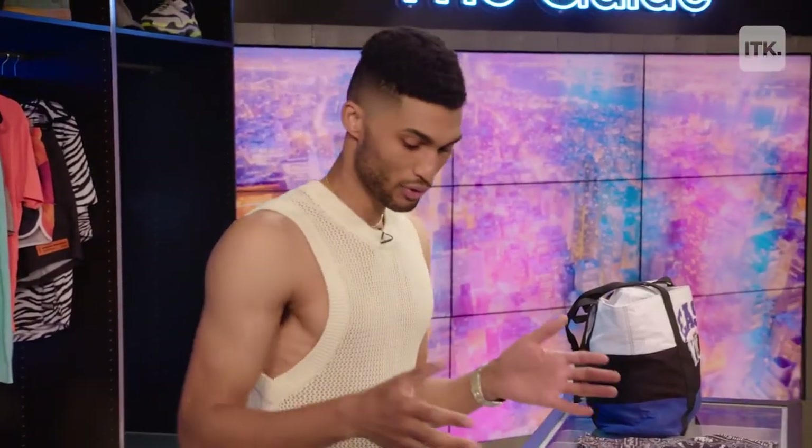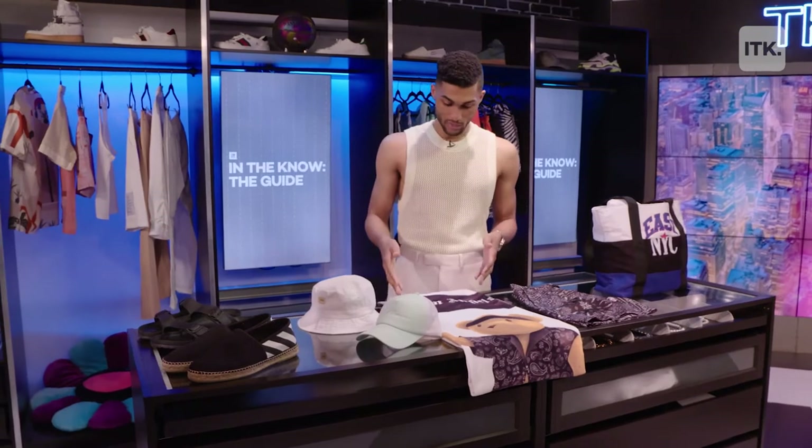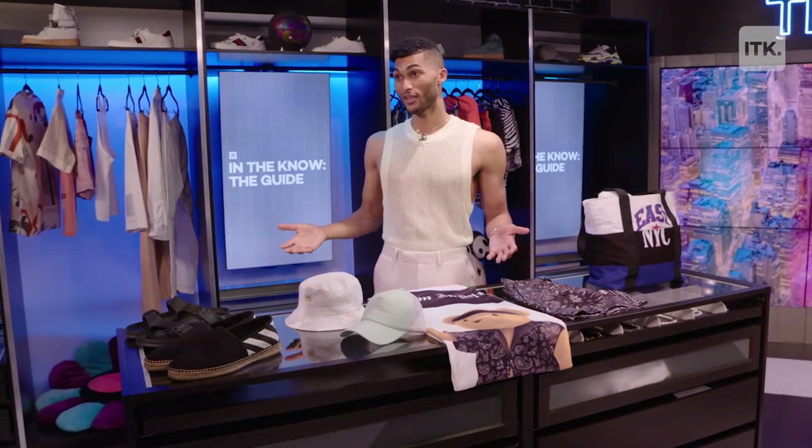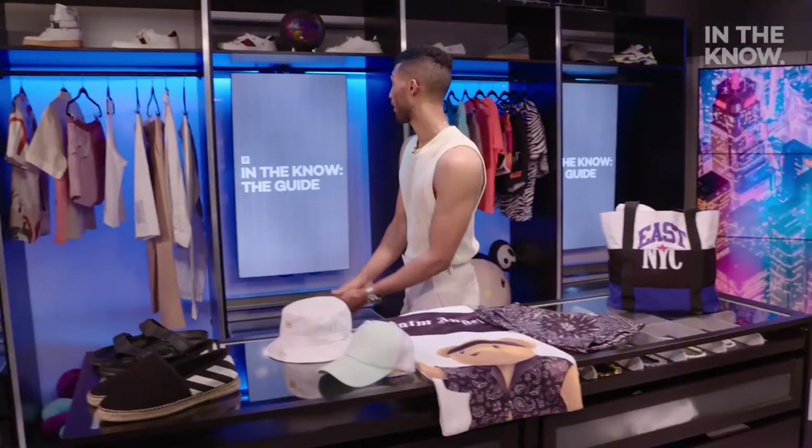Finish things off with the right summer essentials. So we got espadrilles, slide sandals, bucket hats, caps, and as you can see here from this Palm Angels towel, even your towel can be an accessory. And finally, you want a tote bag to throw it all in at the end of the day. Alright guys, so let me put a look together right now.